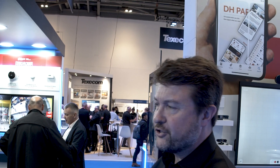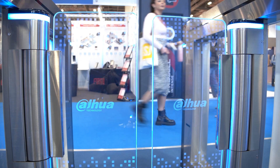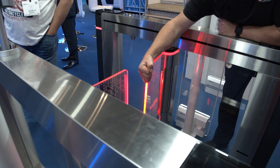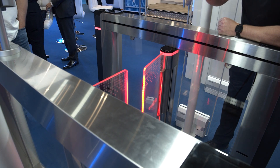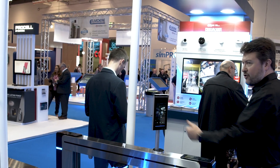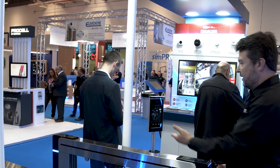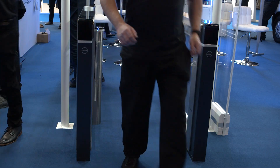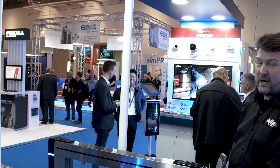Our speed lanes — for both pedestrian and vehicle access — are becoming an increasingly important and growing part of our market. Our speed lanes are second to none, the fastest in the market, with anti-snag technology and dual curtain. They integrate with all of our facial access control terminals, including our TMAC temperature monitoring access control devices. We also have vehicle gates alongside these speed lanes.